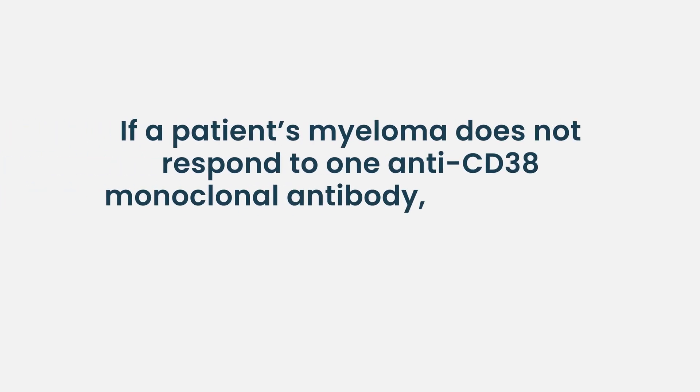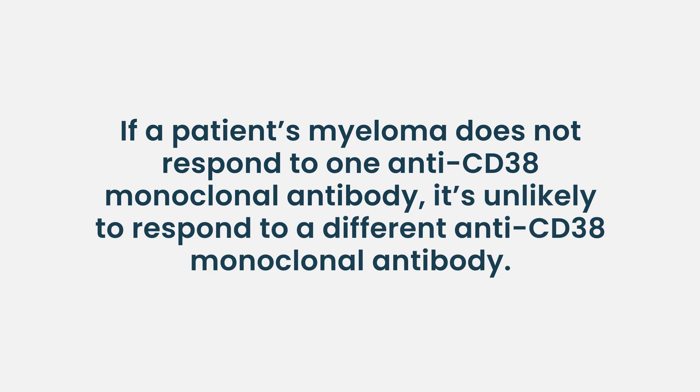We are investigating whether patients who don't respond to daratumumab will get any benefit from isatuximab. We won't have head-to-head data looking at that. I kind of use them interchangeably, so if you're not responding to a CD38 monoclonal antibody in general, it's unlikely you're going to respond just to a different formulation of it.